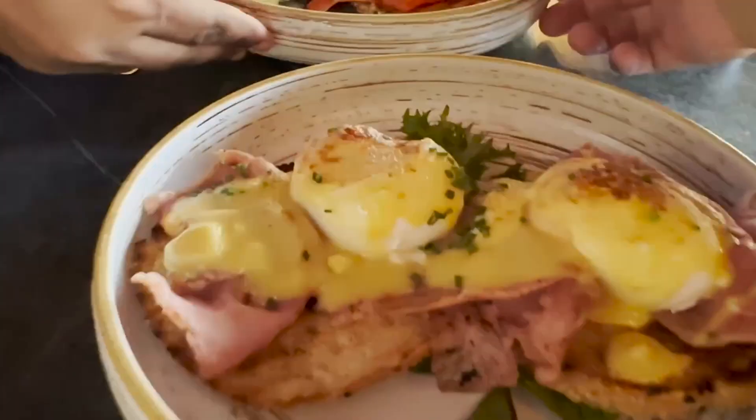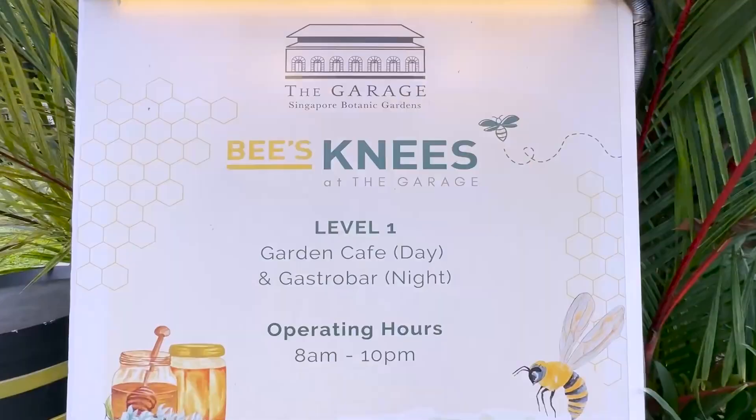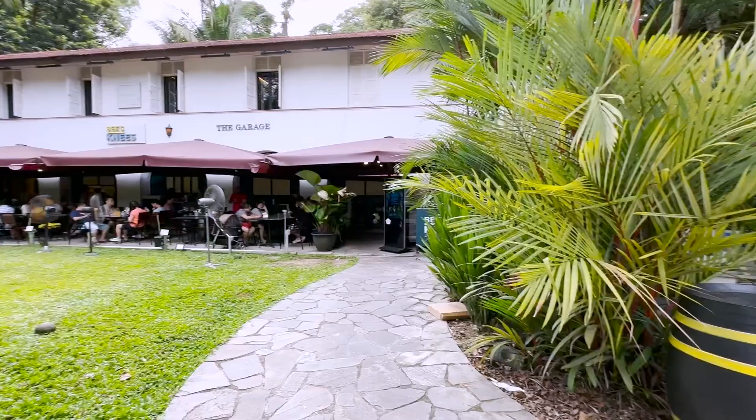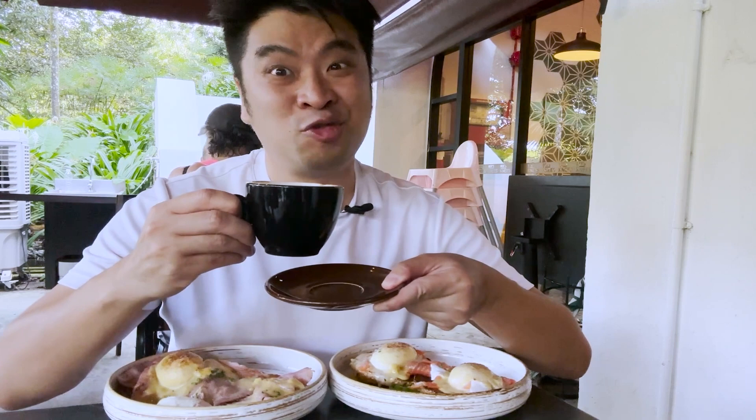Unlike any other gardens and parks I know, Singapore Botanic Garden actually has a lot of eatery options — a lot of restaurants and even a hotel center here. I am at Bee's Knees, the place my friend recommended for brunch and breakfast. I have ordered a salmon bagel and a ham bagel. They are absolutely gorgeous, and I must say the coffee here is really, really good. I'm going to finish these bagels and then continue our journey here at Singapore's Botanic Garden.